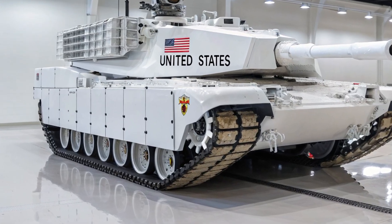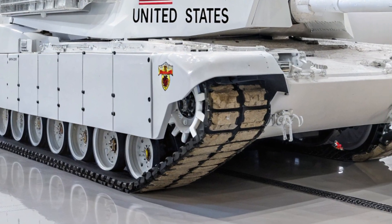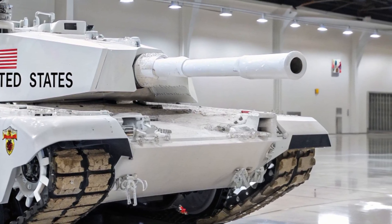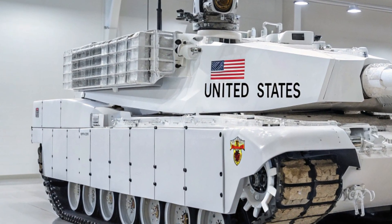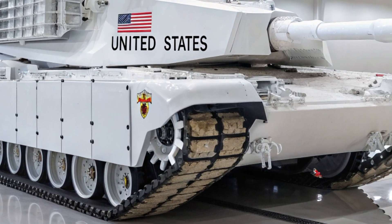Customization is king in this new XLR. Buyers can choose from a range of finishes, from deep obsidian blacks to iridescent gunmetal blues that shift in the light like a serpent's skin. The interior can be tailored with laser-engraved aluminum, exotic woods, or Alcantara everything. Cadillac wants you to feel like this car is built just for you — because it is.